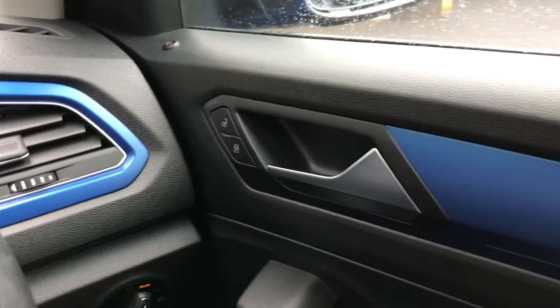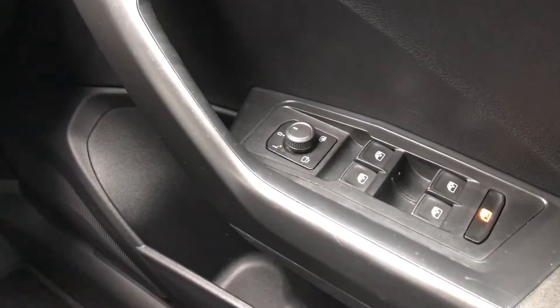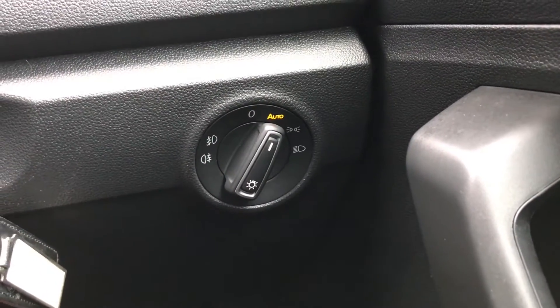Looking on the driver's door, it has the unlock and locking, the heated electric adjustment for the wing mirrors, the four electric window controls, a storage compartment further down. And further up, it does have the control for the lights, which currently is on automatic.